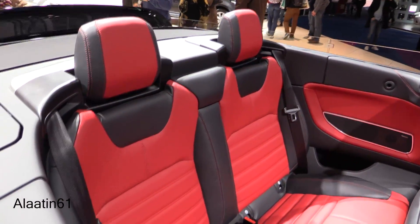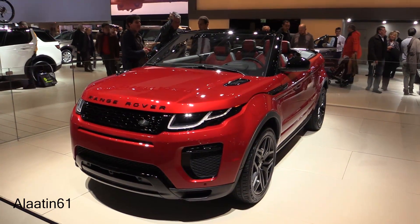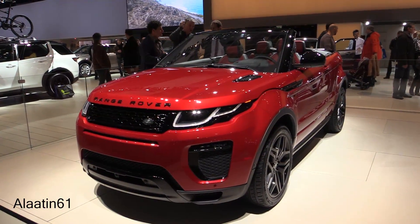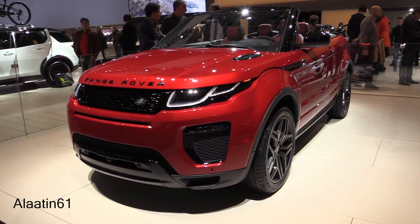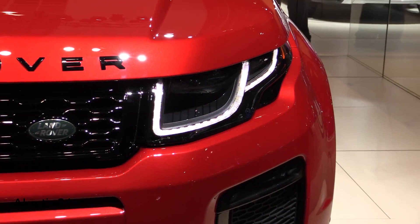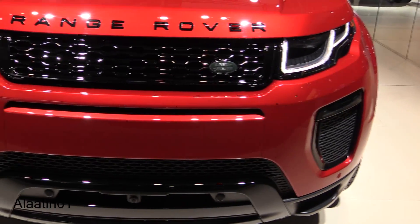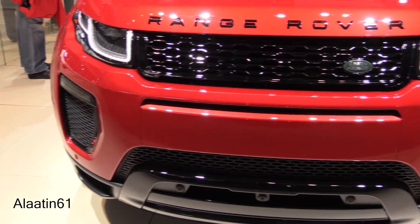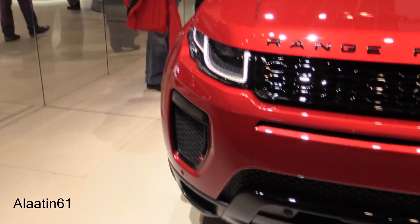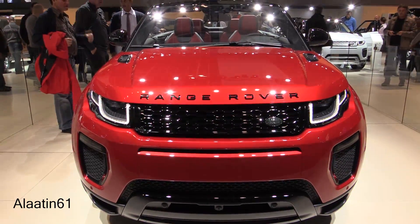The car weighs 1,936 kg. This one has 240 hp and 340 Nm of torque. Full LED headlights, and the turn indicators are now also LEDs. LED daytime running lights, a beautiful color combination, parking sensors front and back, and a classy black grille.